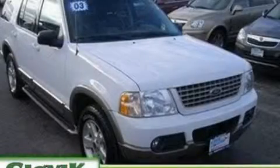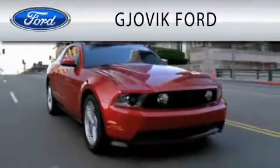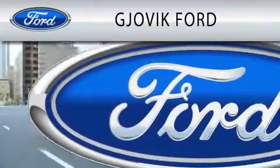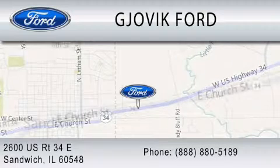Contact us today to arrange your test drive. Jovic Ford is dedicated to doing everything possible to ensure that the experience you have selecting your next vehicle is as pleasant as possible. We are located at 2600 U.S. Route 34 East in Sandwich.